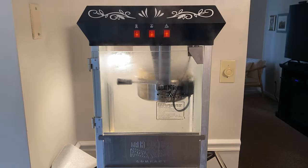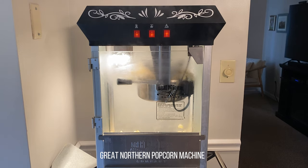Another awesome touch is the popcorn machine, which isn't inside the theater but really adds to the experience on movie nights. The unit is a Great Northern carnival style popcorn machine.